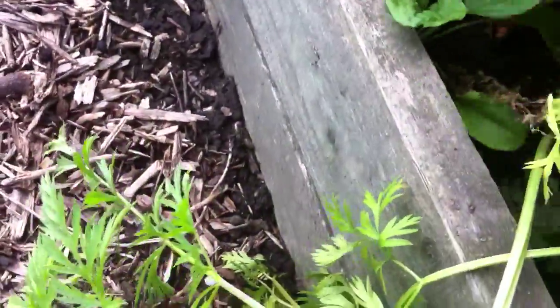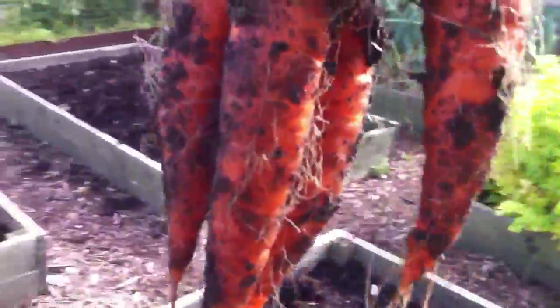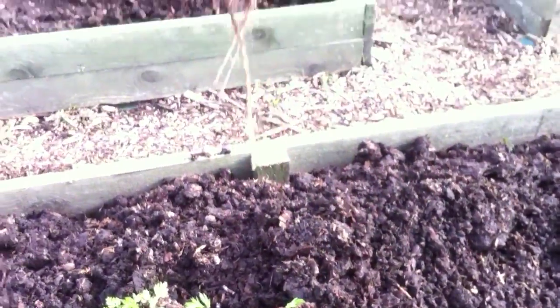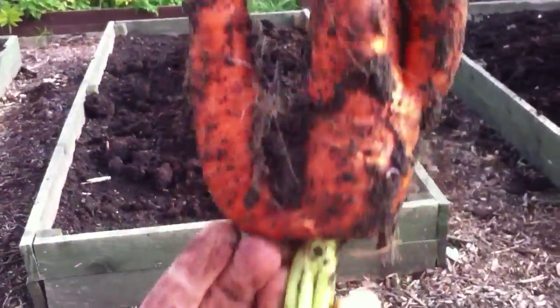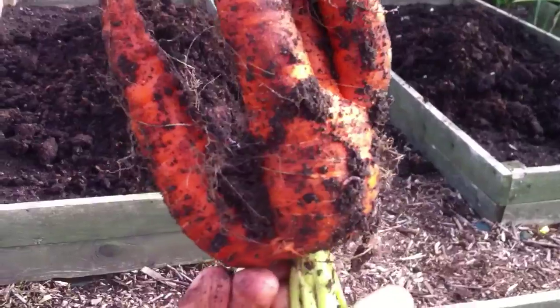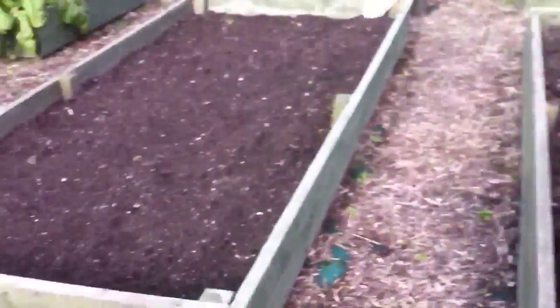If I pull one of these it'll just be innuendo all the way - I can see it already. Oh, sweet Jesus, look at that! Now that - it's got one, two, three, five - looks like a hand! I wish my lad was here to see that.